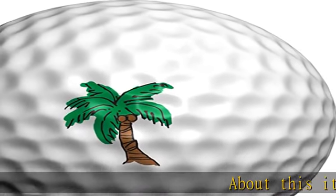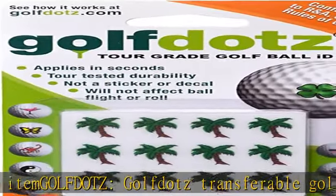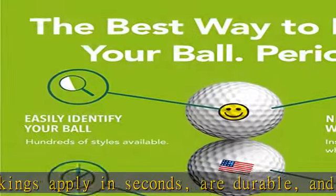About this item: GOLFDOTZ golf dots transferable golf ball markings apply in seconds, are durable, and look incredible on your ball. Say goodbye to those messy pens, stencils, and ink stamps, and no one will ever mistake your ball again.